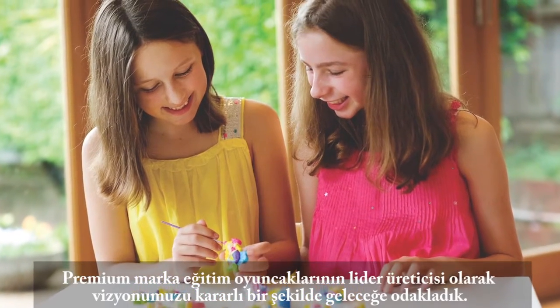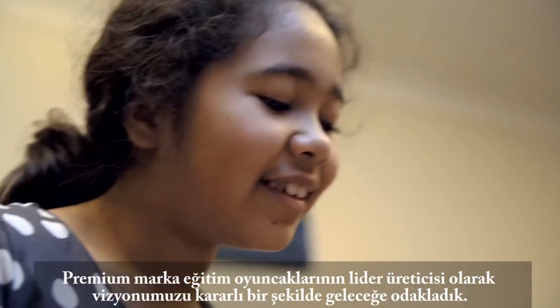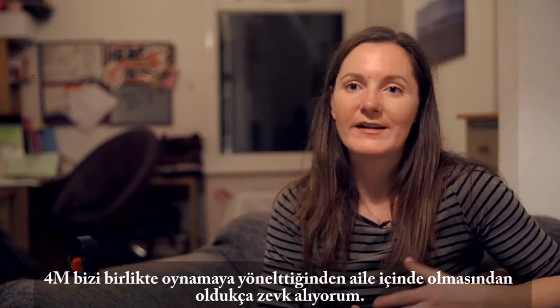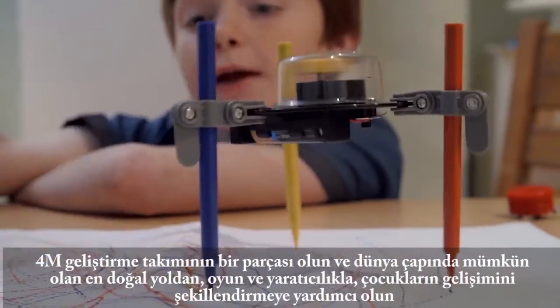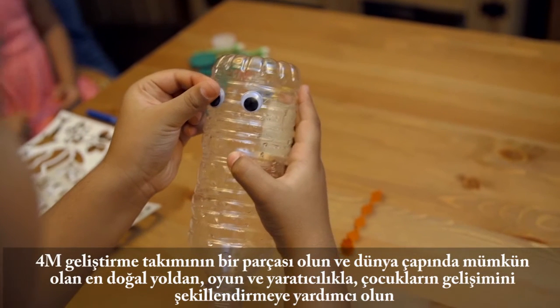As a leading manufacturer of premium branded educational toys, we've got our sights firmly fixed on the future. These toys have had a totally different impact to just a toy that was made and given to them. I enjoy having them in the family because they get us interacting together. Be part of the development of Team 4M and help shape the development of children across the globe in the most natural way possible — through play and creativity.